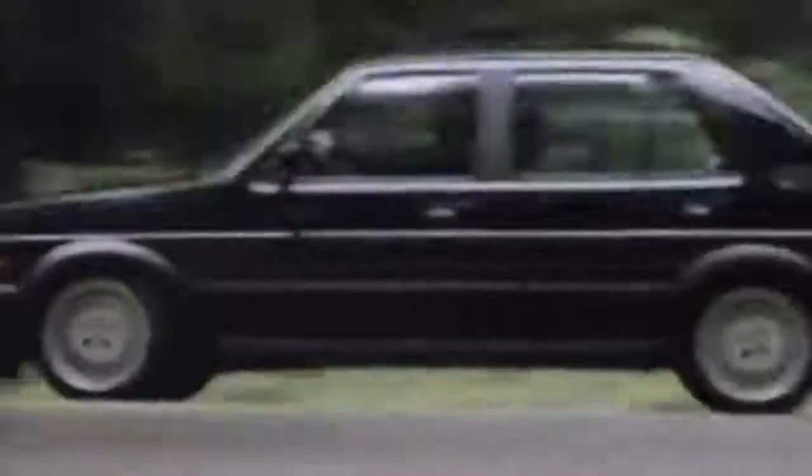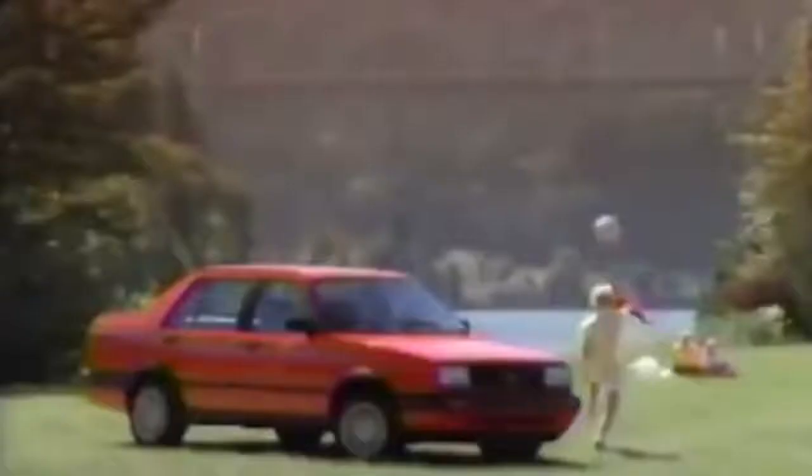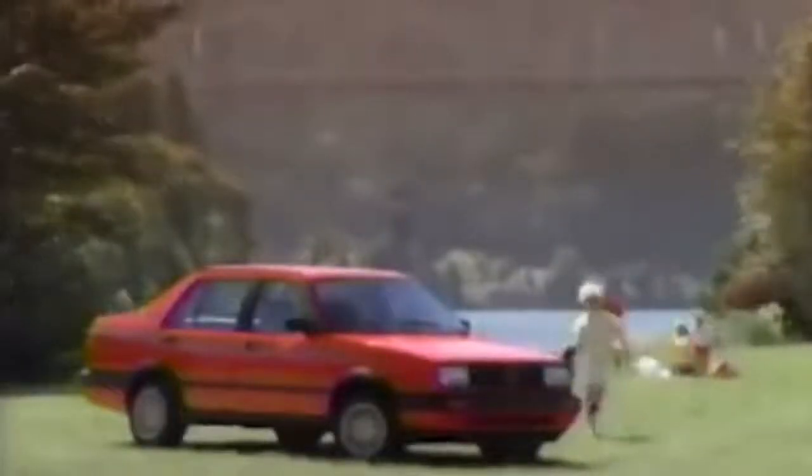The second-generation Jetta proved to be Volkswagen's breadwinner, as it came away with a boatload of awards for its performance and selling 1.7 million models globally. It boasted a larger and more powerful frame, seating for five instead of four, and improved aerodynamics.